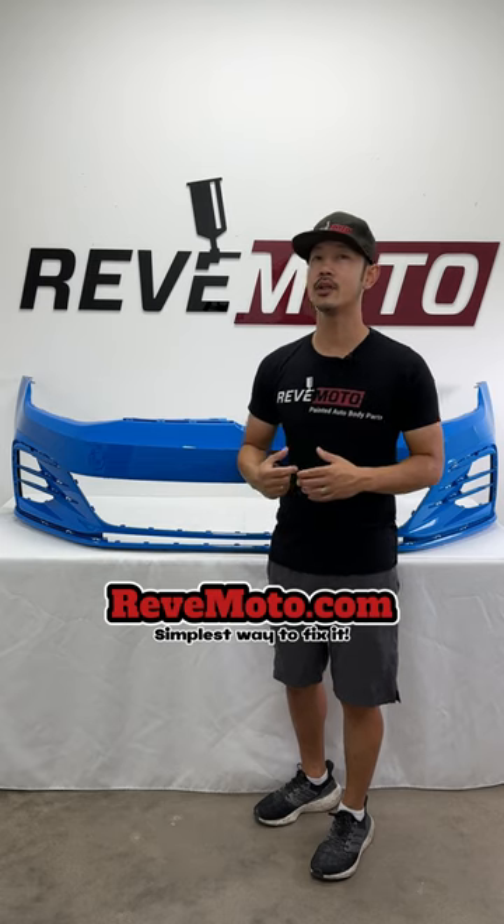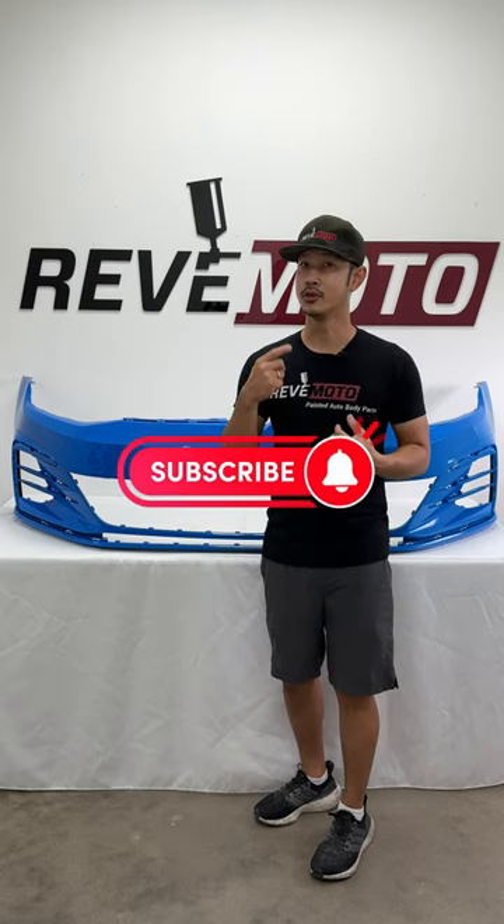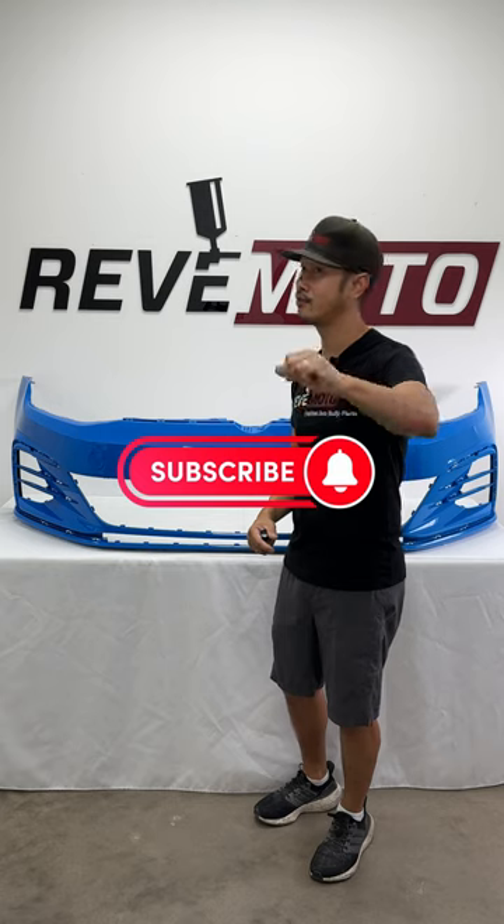Also don't forget to follow our social media — Redmoto on YouTube, Instagram, and we never forget TikTok.